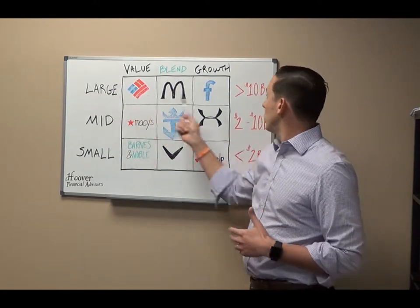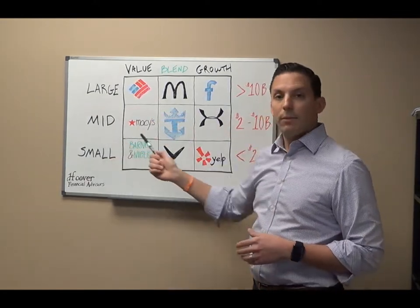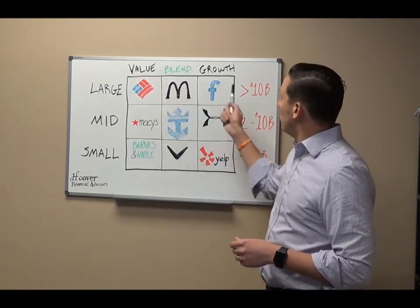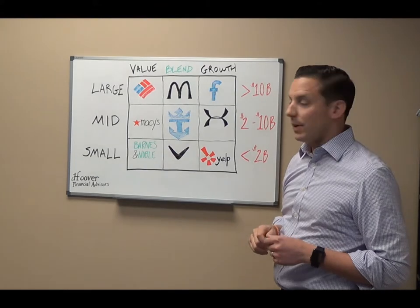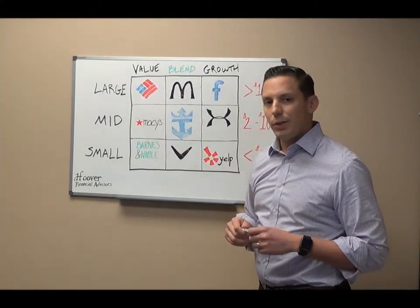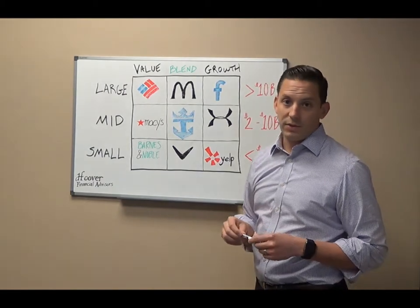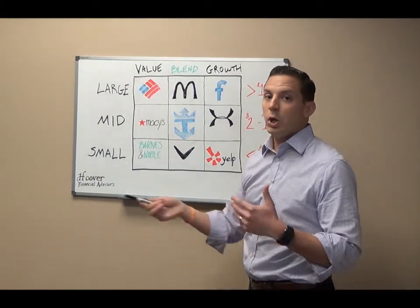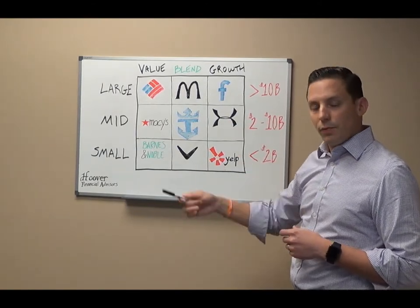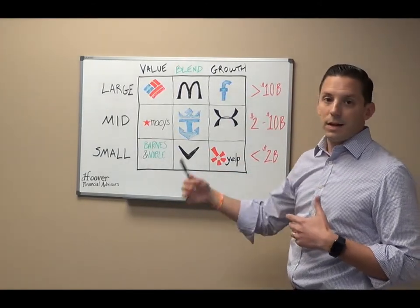Large cap we're looking for greater than $10 billion. Mid cap looking for $2 to $10 billion. Small cap less than $2 billion. Value, blend, and growth are the way that we can classify those. The value stock is typically perceived as undervalued and usually pays dividends to their shareholders, as opposed to reinvesting most of their profits like a growth company would to further grow the price of the stock.